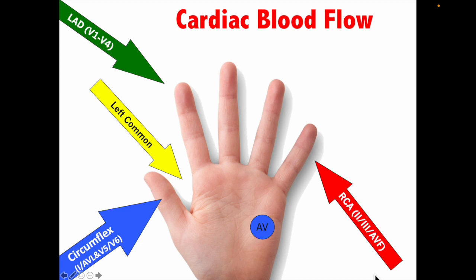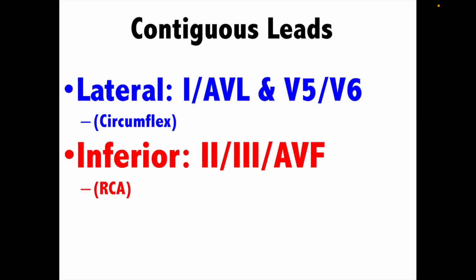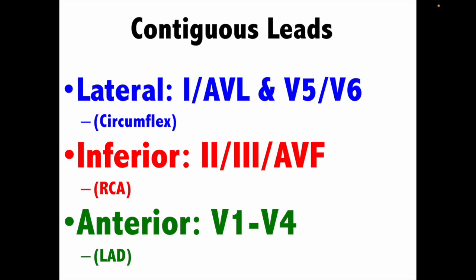The RCA — the right coronary artery — is right by the AV node, so the right coronary artery feeds your AV node. Why is that important? Because whenever someone has an inferior wall MI, an inferior wall STEMI, or inferior wall ischemia, they're classically bradycardic because that AV node does not get perfused. Your lateral wall is leads 1, AVL, V5, and V6 — circumflex. Your inferior leads are 2, 3, AVF — that's your RCA. Your anterior wall is V1 through V4 — that's your LAD.